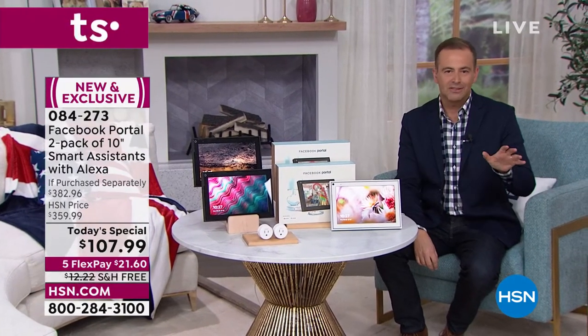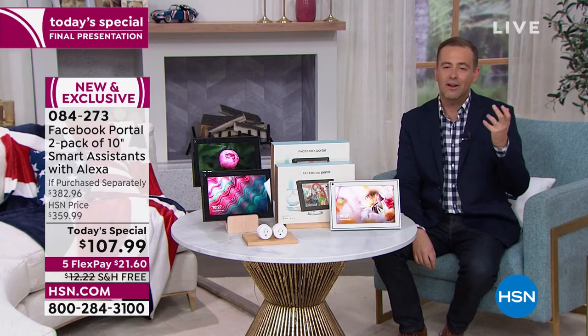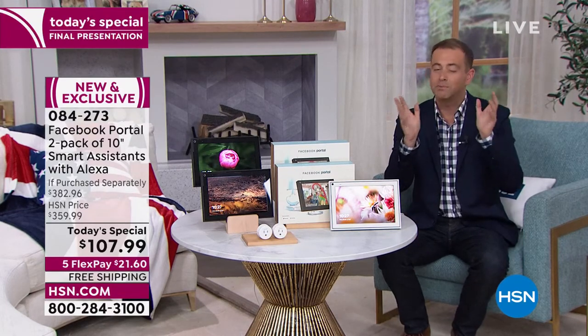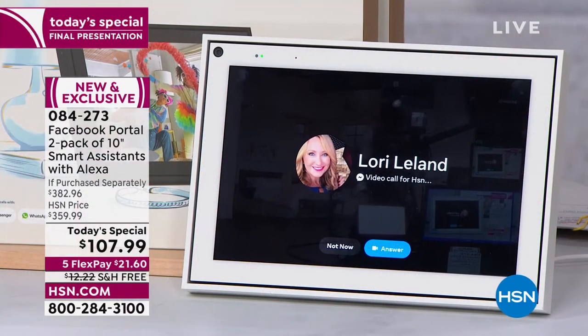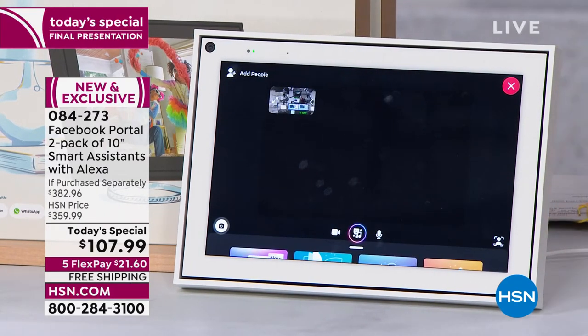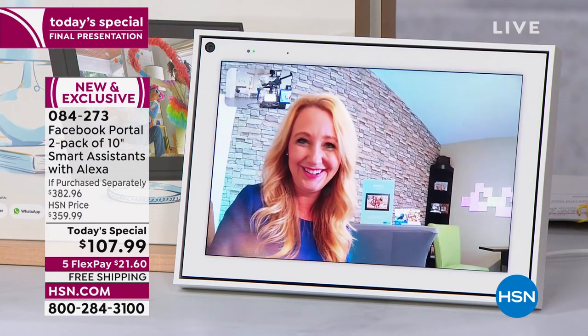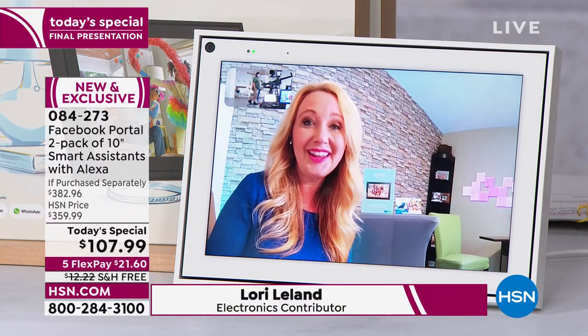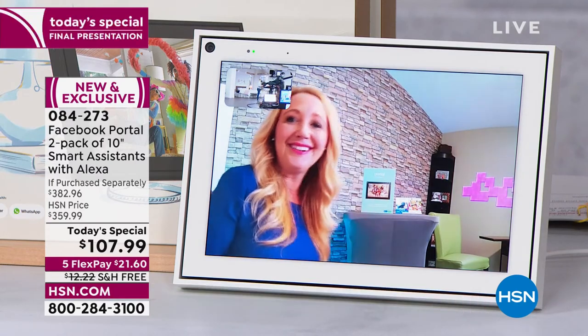We have no more presentations after this — it's the last one. If you can, you should get this because it really is like a giveaway. You can buy it most places but it is $180 each. Portal wants to get this into your home so you can try it and experience it and tell friends and family. Laurie is calling in right now — let me answer. Laurie, I was just telling everybody that this is like a giveaway, and truly for this price, for what it will bring to your life, it's worth every penny.